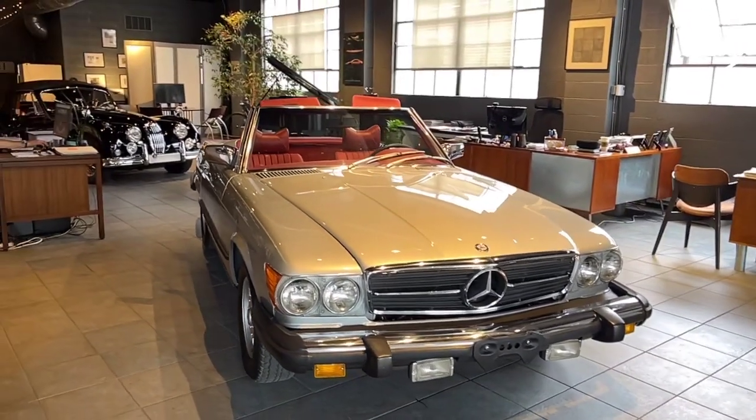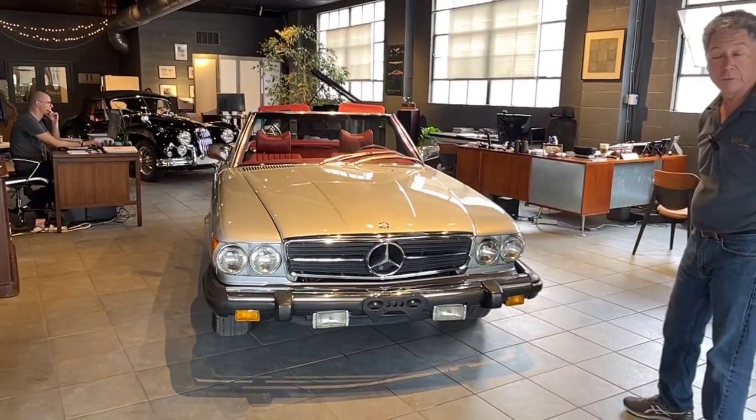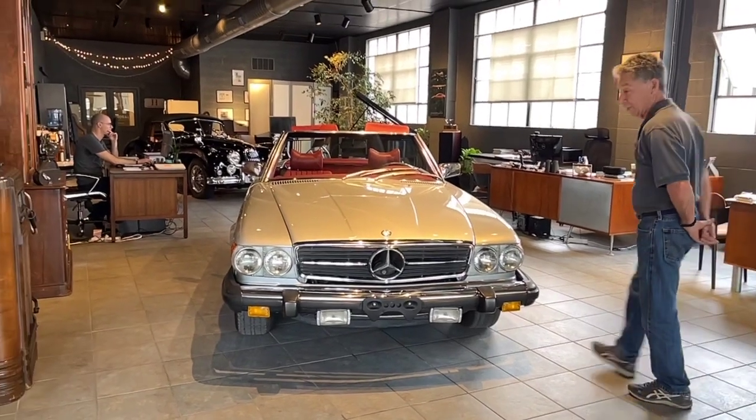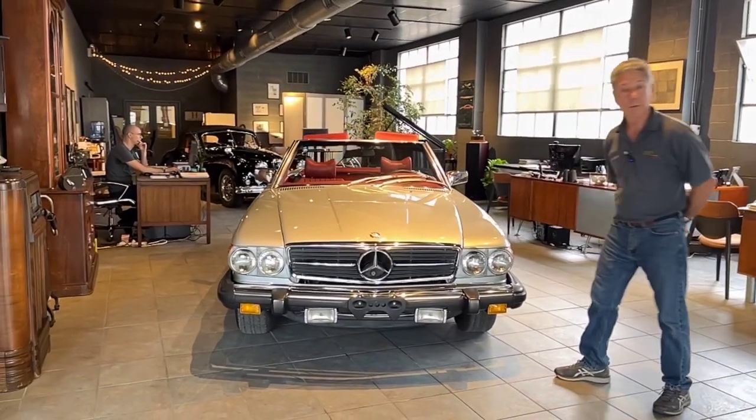This car I like particularly. We've had this car here for a while — it's been in storage with us — and we kept bugging the owner: if you ever wanted to sell it, we'd like to buy it. And finally we were able to purchase the car.